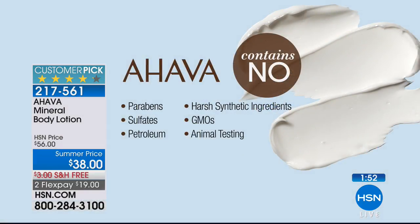AHAVA also leaves out the 'nasties': no parabens, no GMOs, no animal testing, no petroleum. It's a natural product — and as Beth says, nature's not perfect but nature's better. People are increasingly aware of what they put on their skin. There's a reason people save and dream of visiting the Dead Sea to float in those mineral-rich waters. As the host notes, it's actually a lake — not a sea.